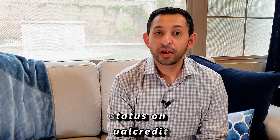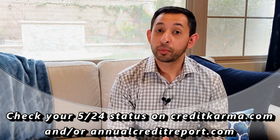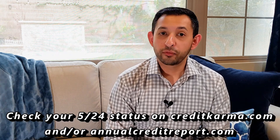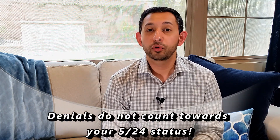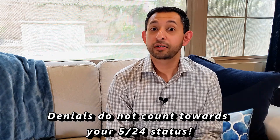While the 5/24 rule is relatively easy in and of itself, there are a lot of different caveats and things that you have to keep in mind. The first thing most people want to know is how do you know what your 5/24 status actually is? There are several services that allow you to find out. First is Credit Karma — it shows all of your accounts so you can see when you were approved for a new credit card. The other way is to go to annualcreditreport.com, where everybody is allowed to get a free credit report from all three major bureaus. Also note that if you have been denied for a credit card, that will not count — only approved credit cards count toward the 5/24 rule.